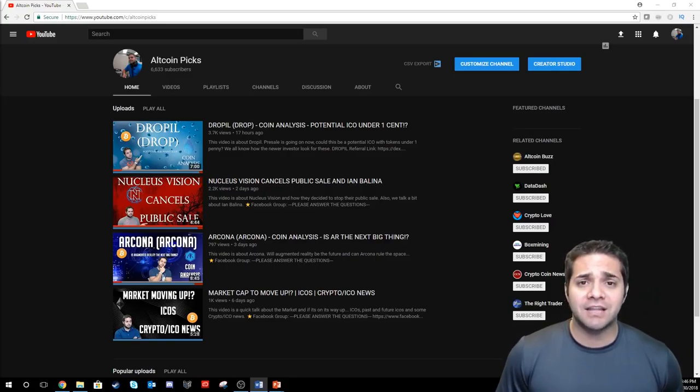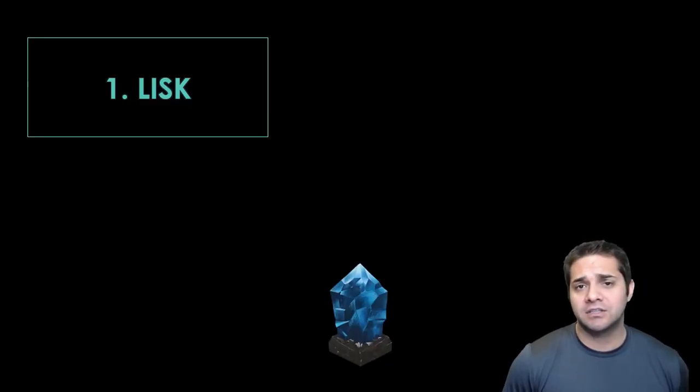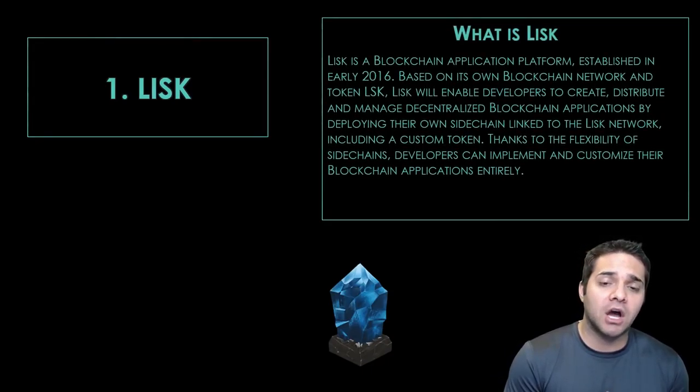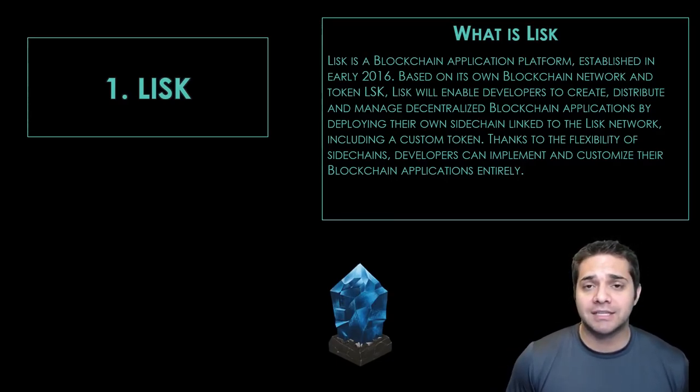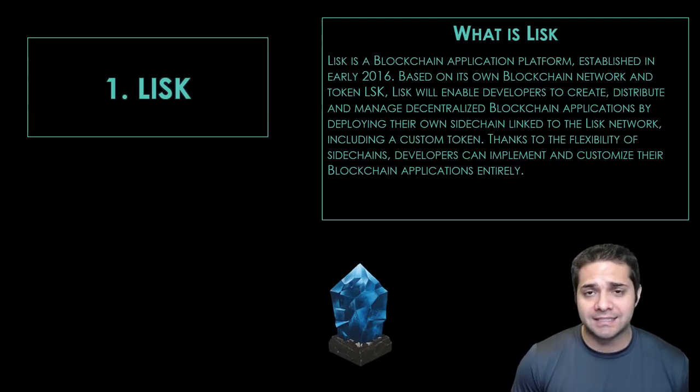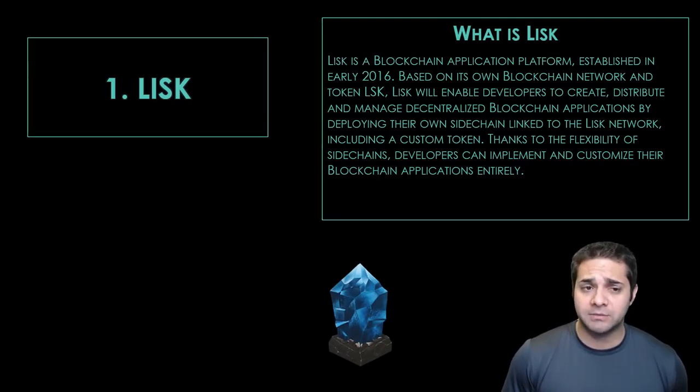Before we begin, don't forget to smash that like and subscribe button. Let's get started with our first coin being Lisk. So what is Lisk? It's a blockchain application platform built on JavaScript that enables developers to create, distribute, and manage decentralized blockchain apps by deploying their own sidechain linked to the Lisk network, including a custom token.